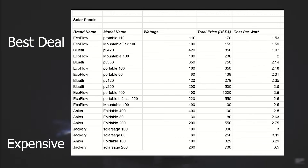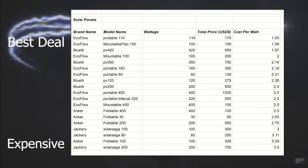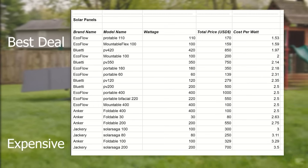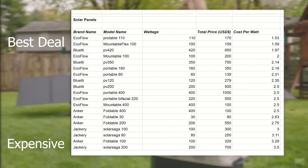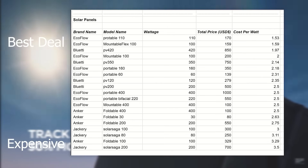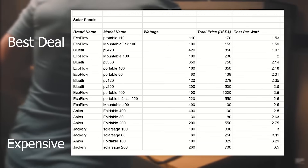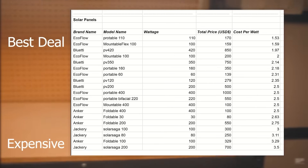Now taking a look at the solar panels organized by cost per watt: EcoFlow is right there on top alongside Bluetti, with some of the best deals — including $1.53 per watt, which is amazing. On the more expensive end, you're looking at Anker and Jackery, which seem to be the most expensive solar panels on the market as far as these companies go.